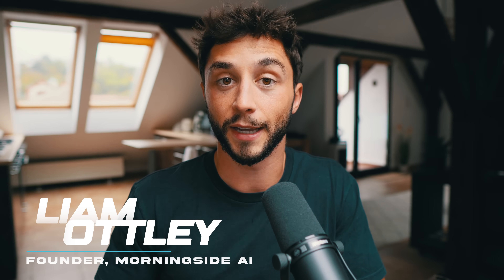Just quickly before we jump into things, if you are new to the channel and don't know who I am, my name is Liam Otley and I've been building and selling AI solutions and systems like the ones I'm going to walk you through in this video for the past nearly two years through my own AI automation agency, Morningside AI. On this channel, I help entrepreneurs and business owners to safely and successfully navigate the AI revolution.